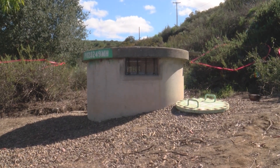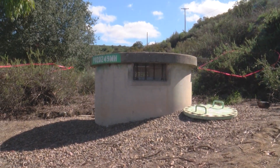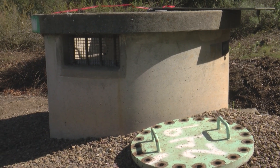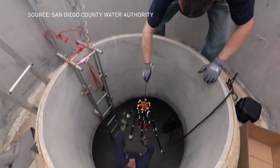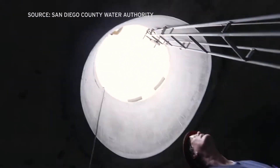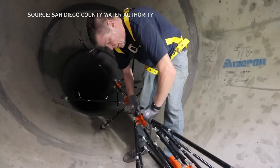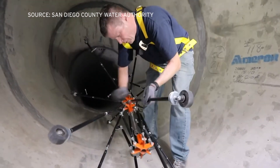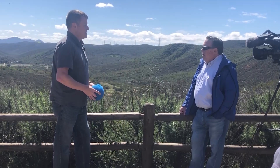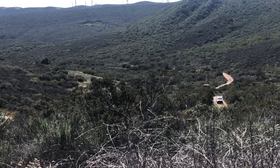It's critical those pipelines are properly maintained. These large diameter pipelines are known in the industry as transmission pipelines — they're like your main arteries in your body. Martin Coghill, Operations and Maintenance Manager for Asset Management for the Water Authority, is the lead on pipeline health. We met him off Sycamore Canyon Road in Poway within the Gooden Ranch Preserve.